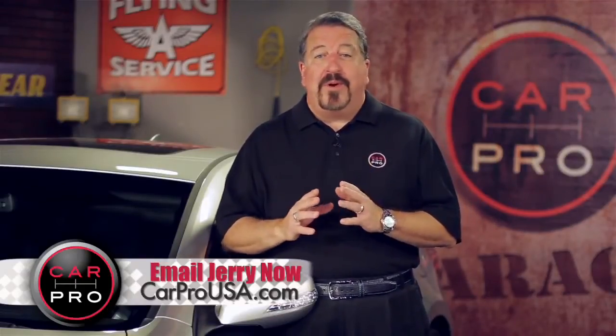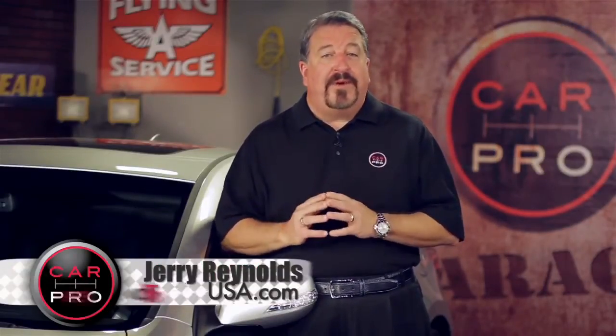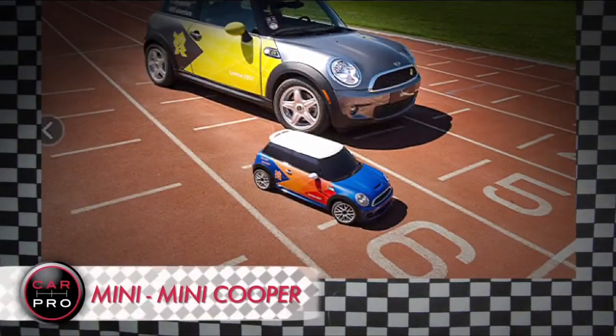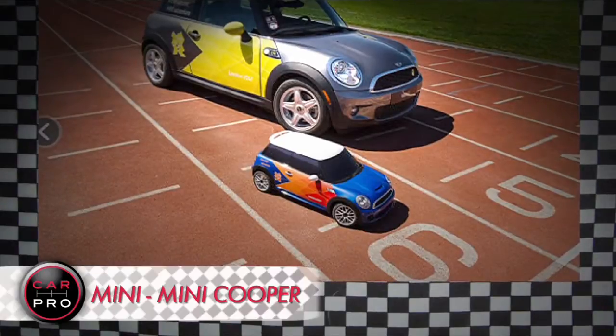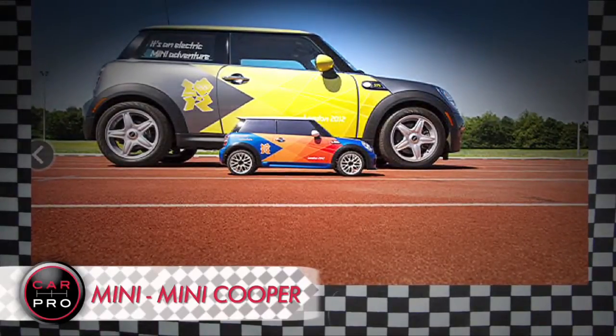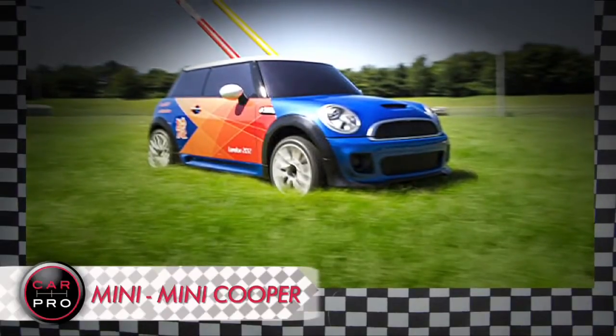This year, a British import is feeling so at home it's been given a very special role in the Olympic games. A mini Mini Cooper is retrieving thrown javelins, hammers, shots, and discuses. The radio-controlled Coopers are quarter-scale hatchbacks that can carry up to 18 pounds.